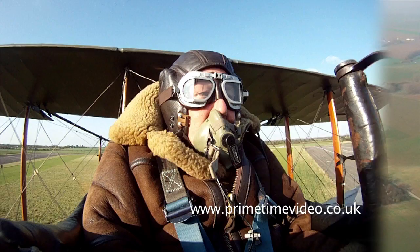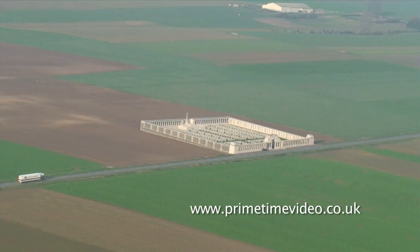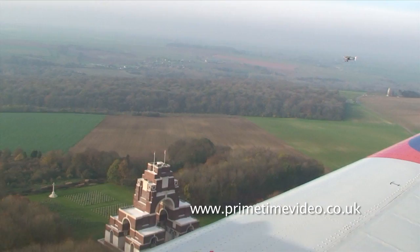It's impossible, if you scan your eyes around the 5km radius that you can easily see beneath the aircraft, to absorb the number and the size of the cemeteries in the area. Quite something.